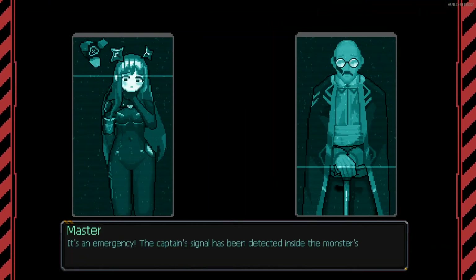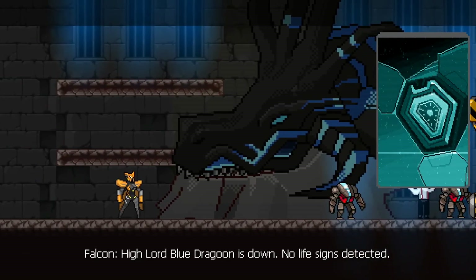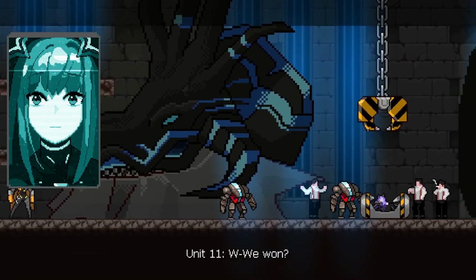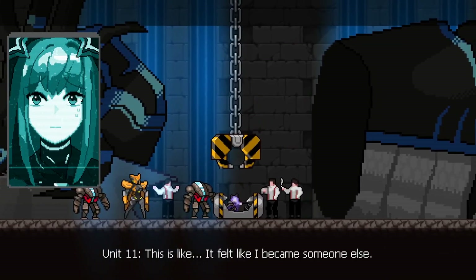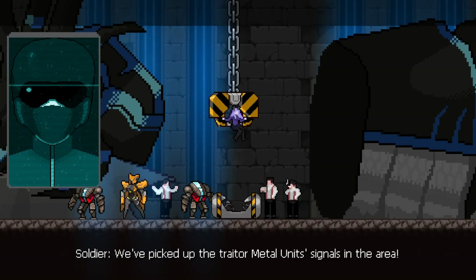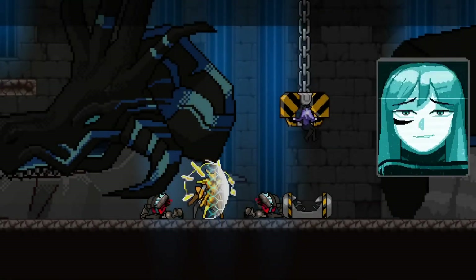It's an emergency — the captain's signal has been detected inside the monster's stronghold. How can this be? High Lord Blue Dragon is down, no life signs detected. You're victorious, Joanna. We won. We did it.